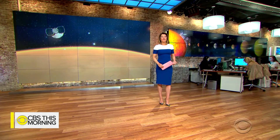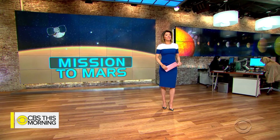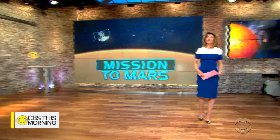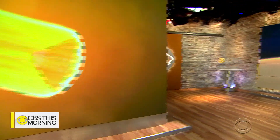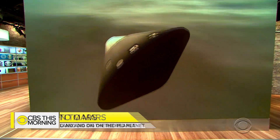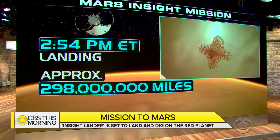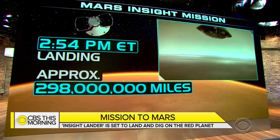NASA could make history today if its latest Mars lander successfully touches down on the red planet. For the first time, scientists will study not just the planet's surface, but also its core. The InSight lander is set to land just before 3 p.m. Eastern time after traveling almost 300 million miles.